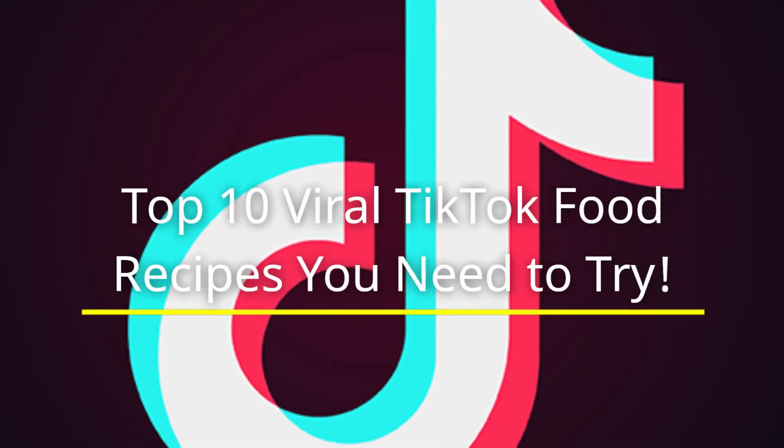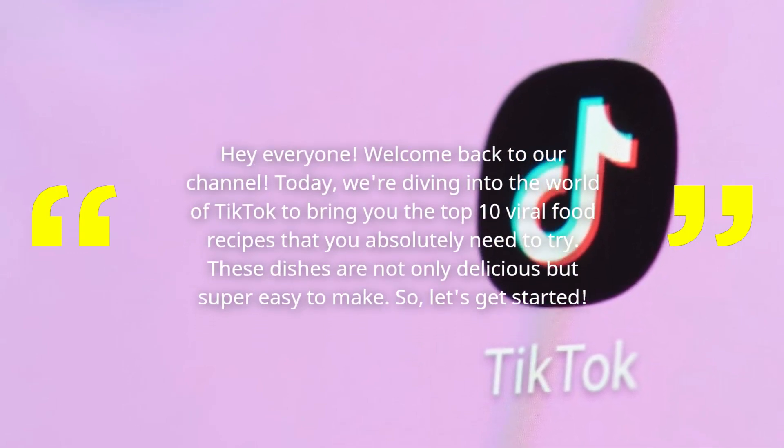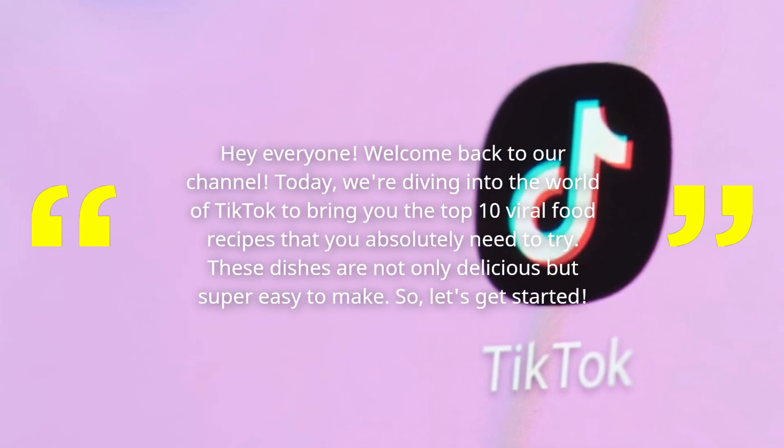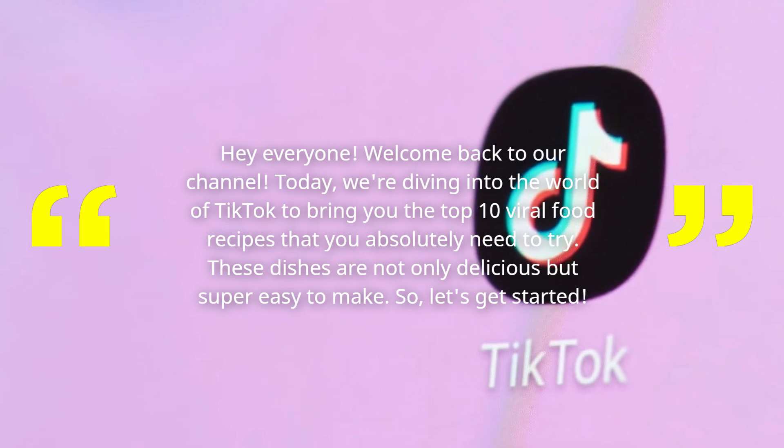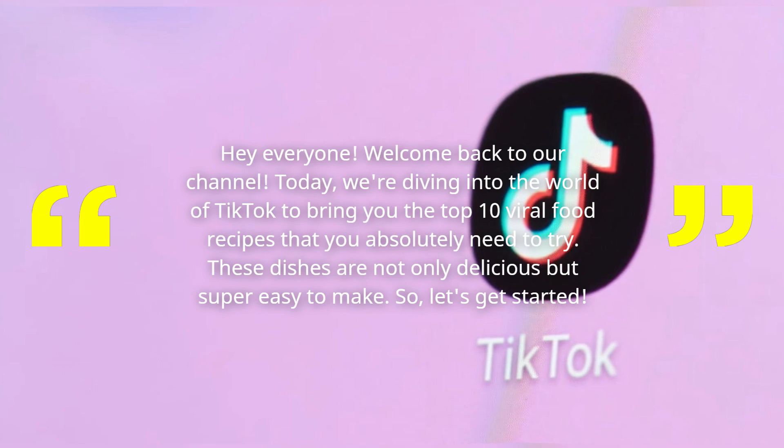Top 10 Viral TikTok Food Recipes You Need To Try! Hey everyone! Welcome back to our channel! Today, we're diving into the world of TikTok to bring you the top 10 viral food recipes that you absolutely need to try! These dishes are not only delicious but super easy to make! Let's get started!